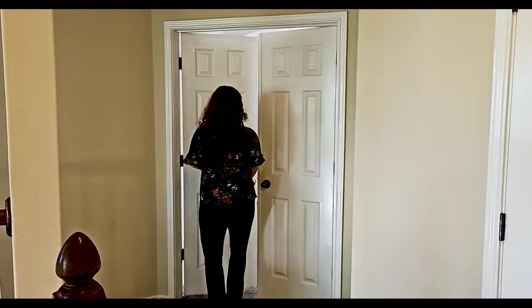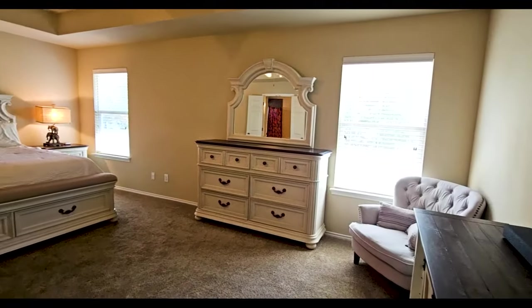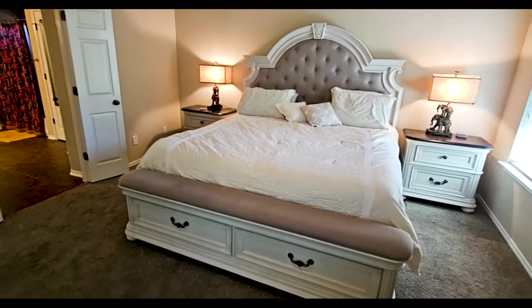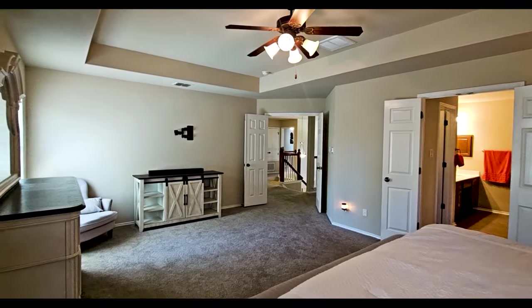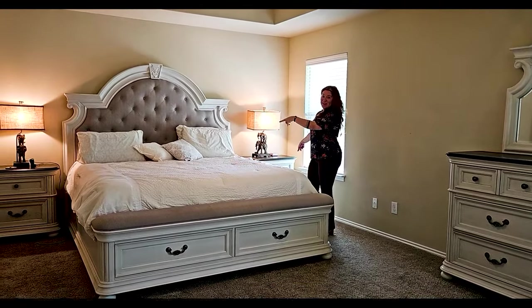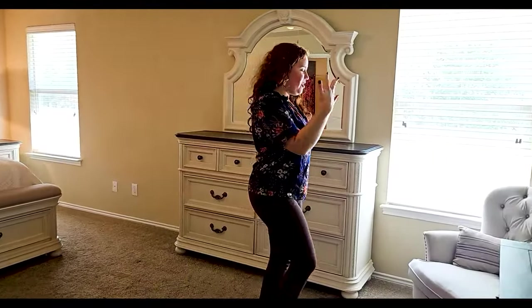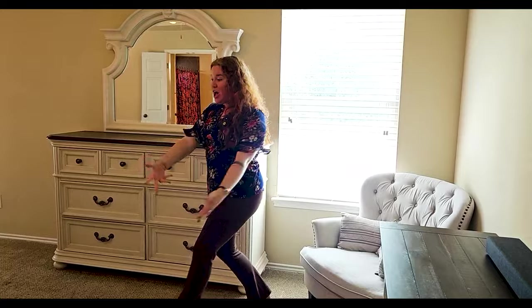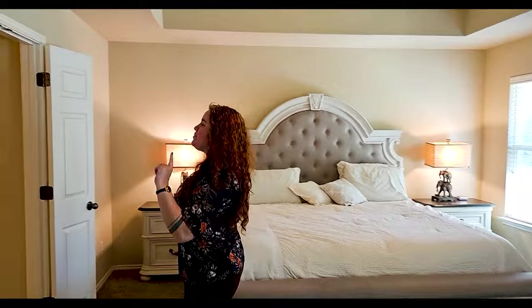Now the pièce de résistance — what everybody looks forward to in a home — is the primary bedroom, and we're here now. Welcome to the primary at Ozona Mill. Take a look at how calming and big this space is. What really makes it feel big are these tray ceilings. There's a ton of beautiful natural light and warm lighting. This is a California king-size bed, and you've got two bedside tables, a dresser with a mirror, a TV stand, and a couch in the corner — and still so much space.